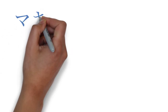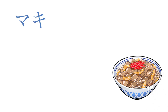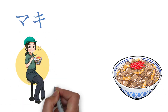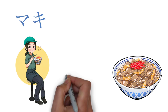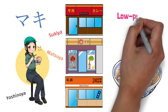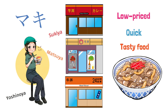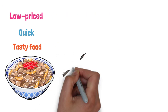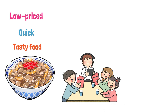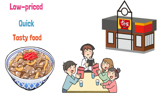Hi, I'm Maki. Beef bowl is one of the must-try items in Japan. When you are talking about beef bowls, people may think of Yoshinoya, Matsuya and Sukiya. They are all famous for their low price, quick and tasty food. Today we are going to show you how to order food in one of Japan's leading beef bowl restaurants, Sukiya. Let's go.